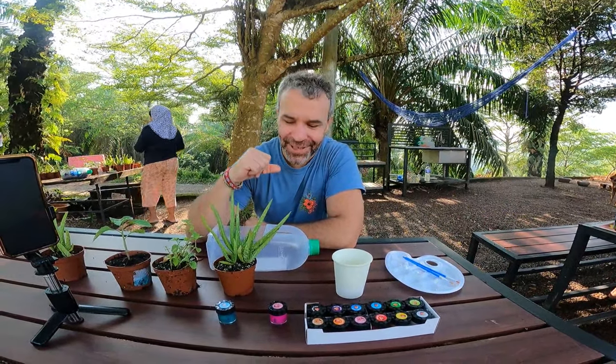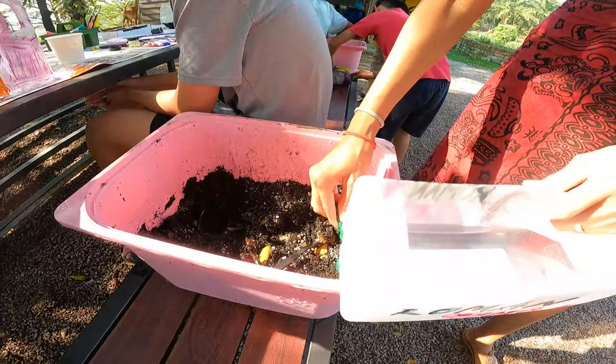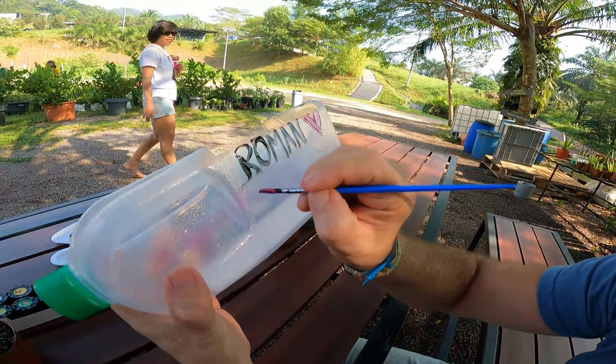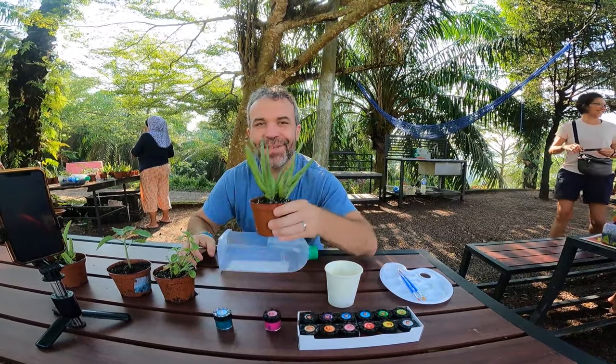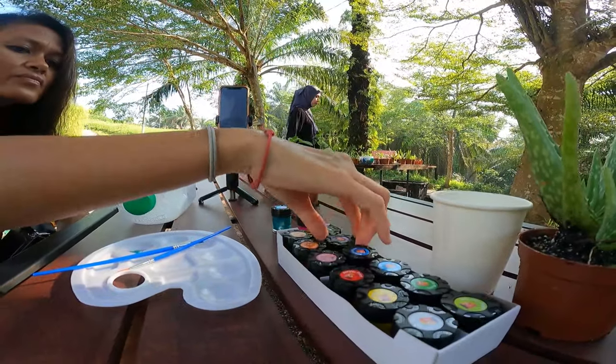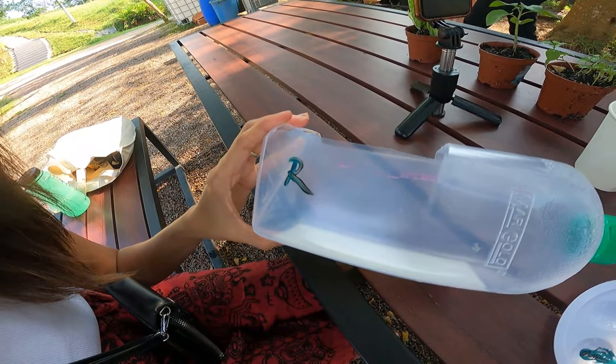We're just going to start our first activity of the day, and the first activity is farming. The first thing we have to do is decorate our little bottle, and then we have a choice of three different plants: aloe vera, mint, and blueberry.